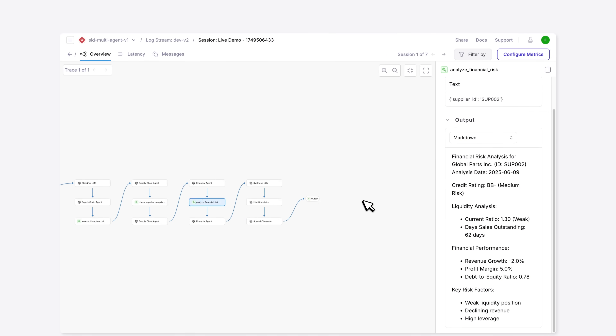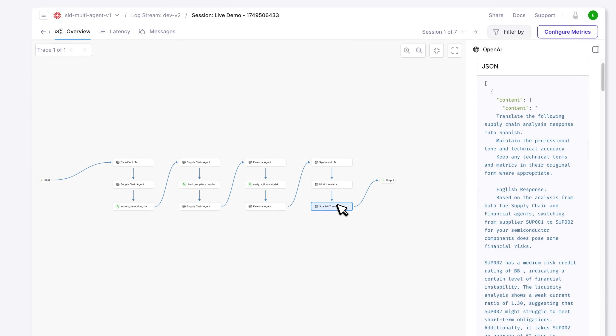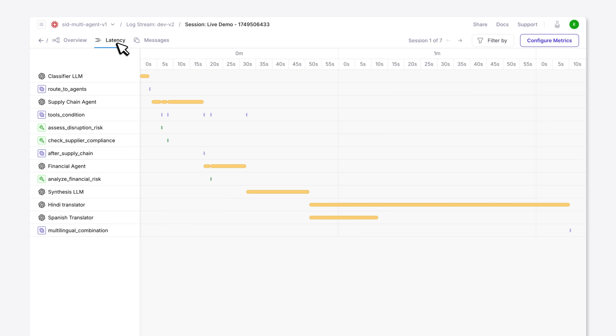Doing this kind of evals at scale really required us to think end-to-end. The architecture of multi-agent systems is a lot more nuanced and sophisticated, making it a lot harder to debug and troubleshoot.